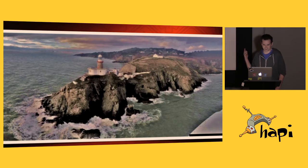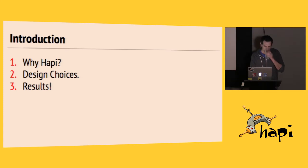We do all that from here — that's actually a lighthouse on the coast of Dublin, taken from an Irish Coast Guard helicopter. So it's a pretty cool place to work on HAPI. What we're going to talk about today was basically how we came to use HAPI in our stack, some of the design choices we made, how our first venture with Node went, and the part HAPI played in that.